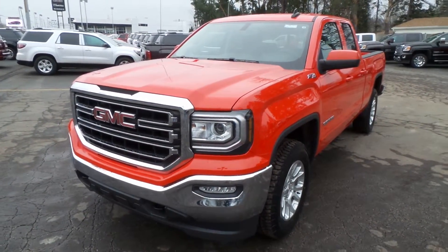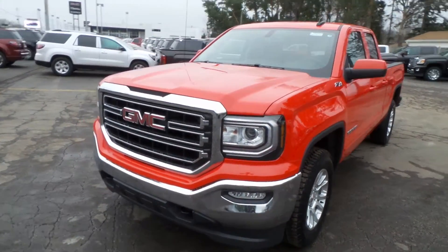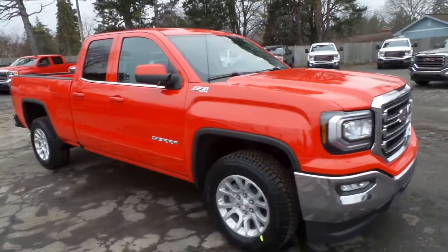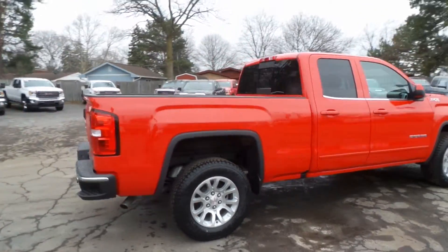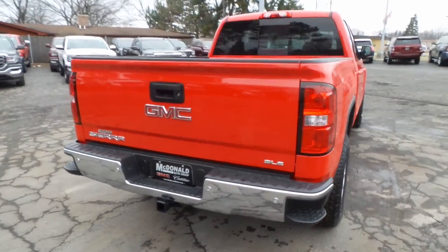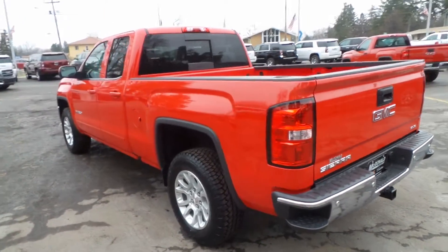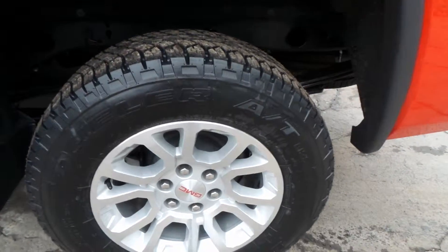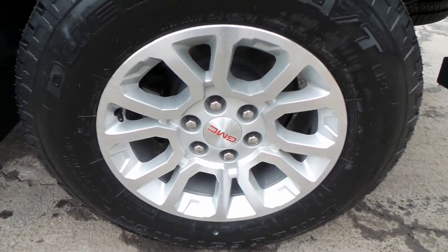Alright, we have a 2016 GMC Sierra with the Z71 4x4 package — that's sharp right there. It's an SLE trim model with a trailer hitch, rear sliding window, Bridgestone Dueler tires, and 18-inch alloy rims.